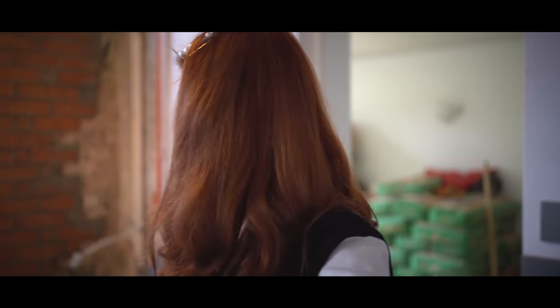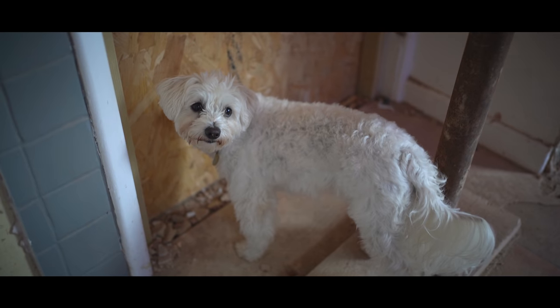Look at that. That is not bad for having been baked in a building site. I'm impressed — you should be too. Look at that wall behind you.